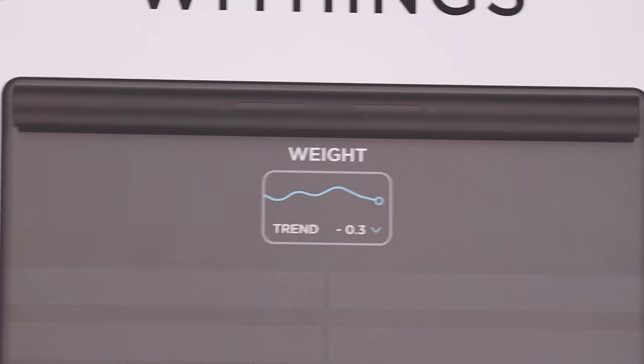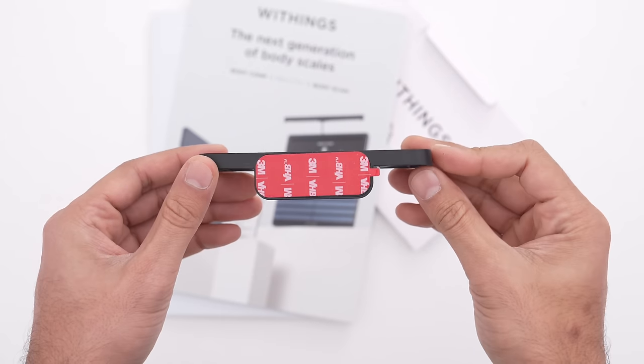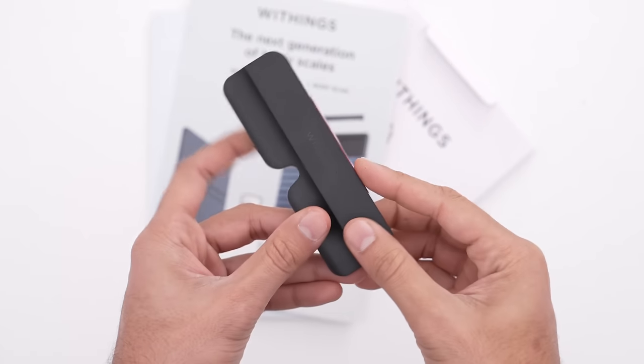A much nicer screen to look at. The unboxing experience — not too much in there. You have a singular USB-C cable, but again you're not going to be using it all that frequently since you have about a year's worth of battery life. A little bit of paperwork as well.